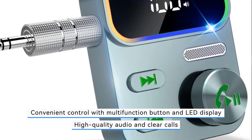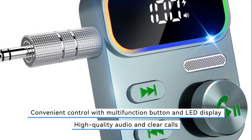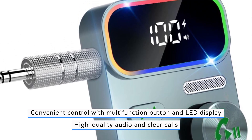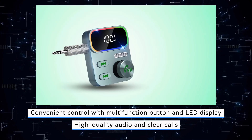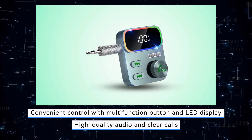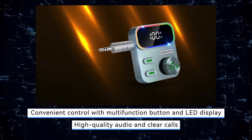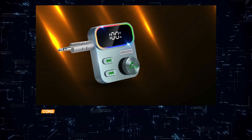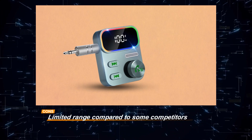Despite its compact size, the Beatsy Bluetooth AUX receiver offers a quick 1.5-hour charge for up to 16 hours of operation, ensuring long-lasting performance on the go. However, users should note that its Bluetooth range may be limited compared to some competitors, which could affect connectivity in larger vehicles or spacious environments.